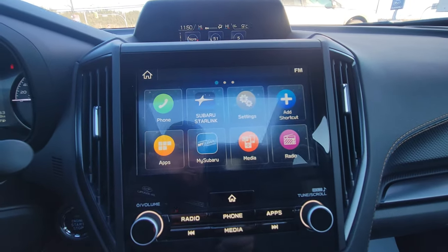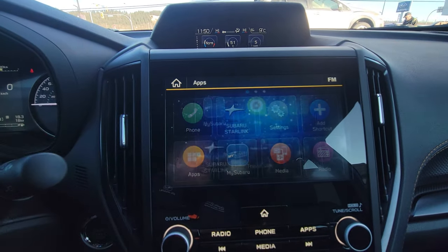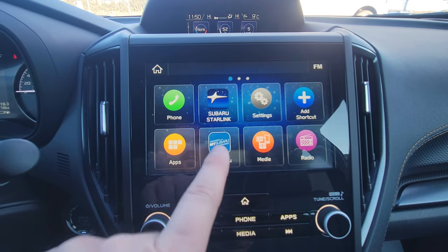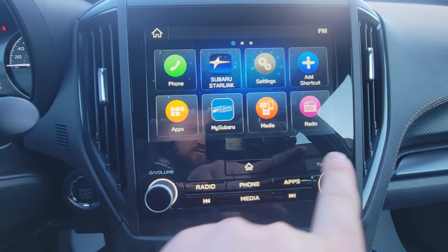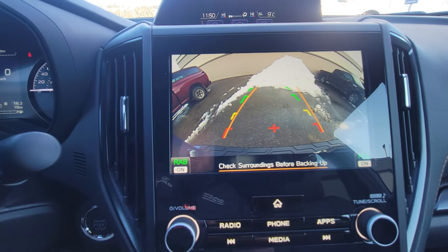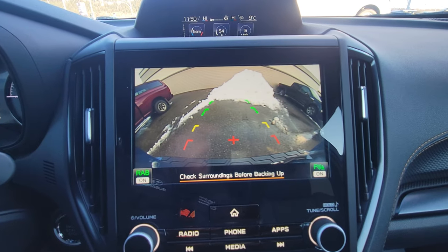Below that is the 8-inch infotainment screen — touchscreen, or you can use the physical buttons below. You've got wired Apple CarPlay and Android Auto, access to the MySubaru app after the vehicle is registered in your name, roadside and concierge service, and the ability to book your own service appointments. Media options include Bluetooth, AUX, and USB — they've gotten rid of the CD player for 2024, unfortunately. Put it in reverse and the backup camera pops up, with rear assist braking and parking sensors on. You can see the top of the bumper, and those orange lines move to show where you'll end up if you keep the wheels turned. You can clean the backup camera by twisting and holding the end of the wiper stalk — I still have a physical volume and tuning knob.